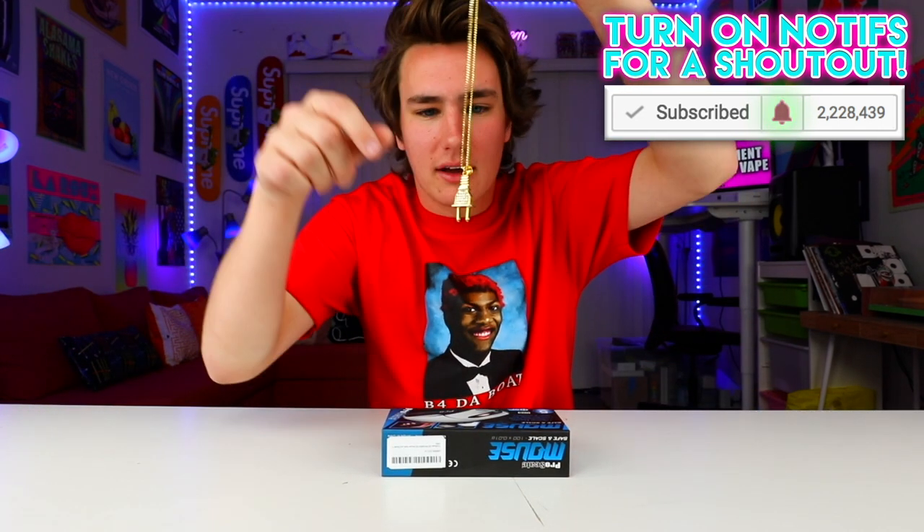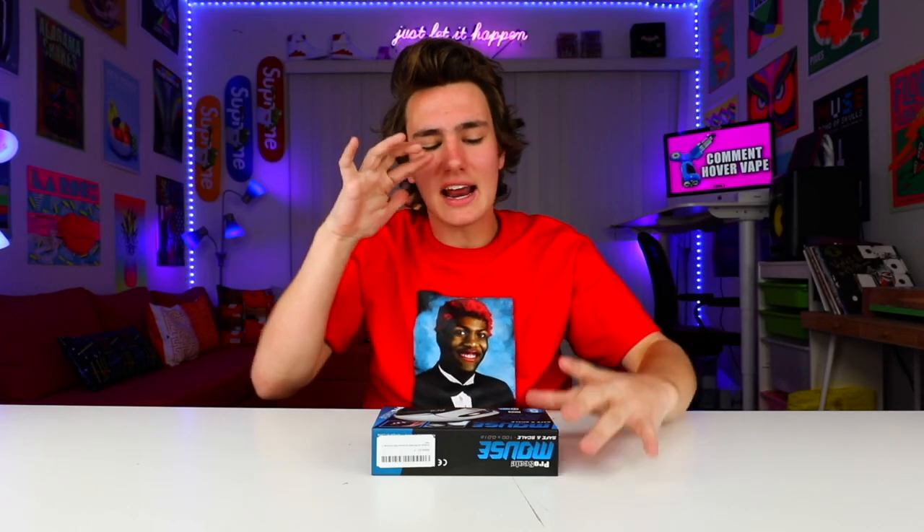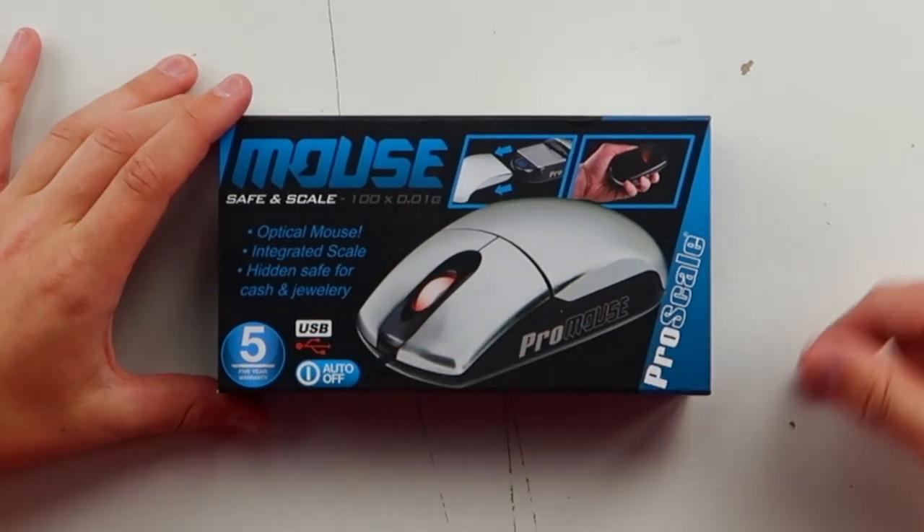Alright, I'm done plugging stuff. It's everyday, bro — literally, I'm the plug. If you guys want to check out this really weird mouse, links down below.